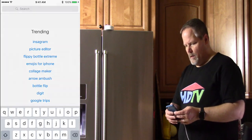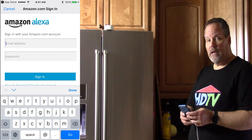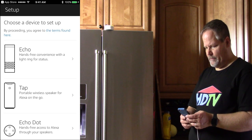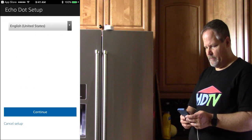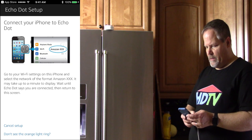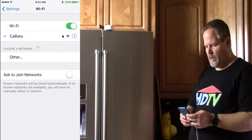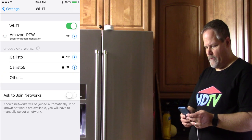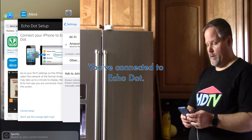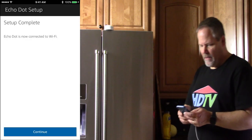The Echo Dot powers on and announces: 'Your Amazon Echo Dot is ready for setup — just follow the instructions in your Alexa app.' I'm in the app store looking for the Alexa app. Here's where you have to log in with your Amazon account. Allow Alexa to send notifications and begin setup. Now I have an Echo Dot, and I'm in the United States. Let's connect her to Wi-Fi — I connect my iPhone to the Echo Dot by going back to settings and looking for the Amazon Wi-Fi network. Setup is complete and Echo Dot is now connected to Wi-Fi.